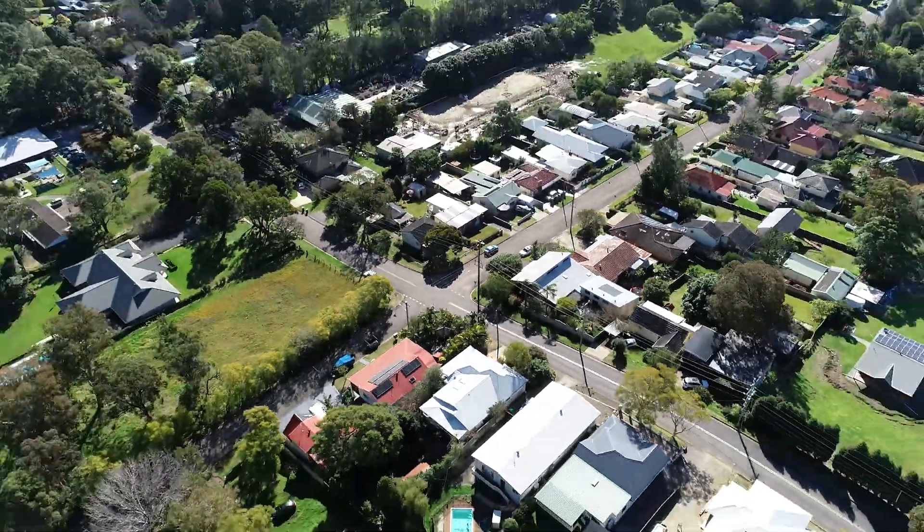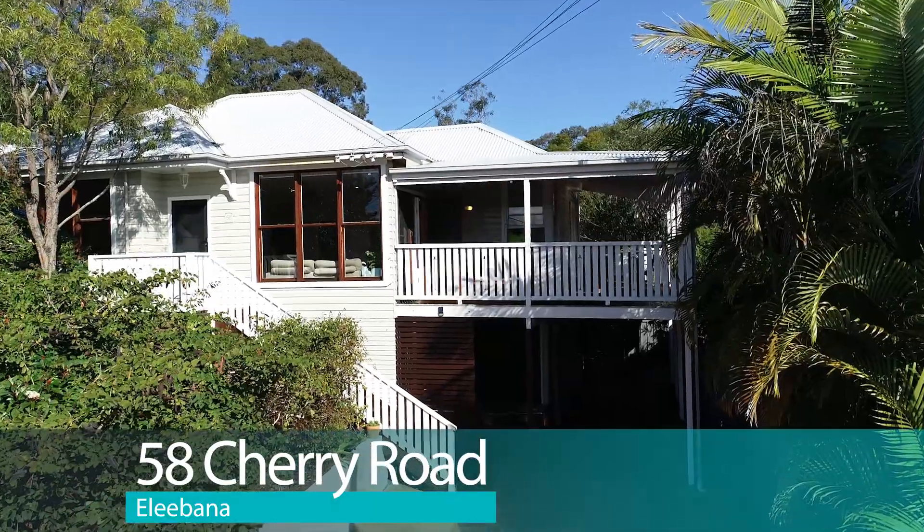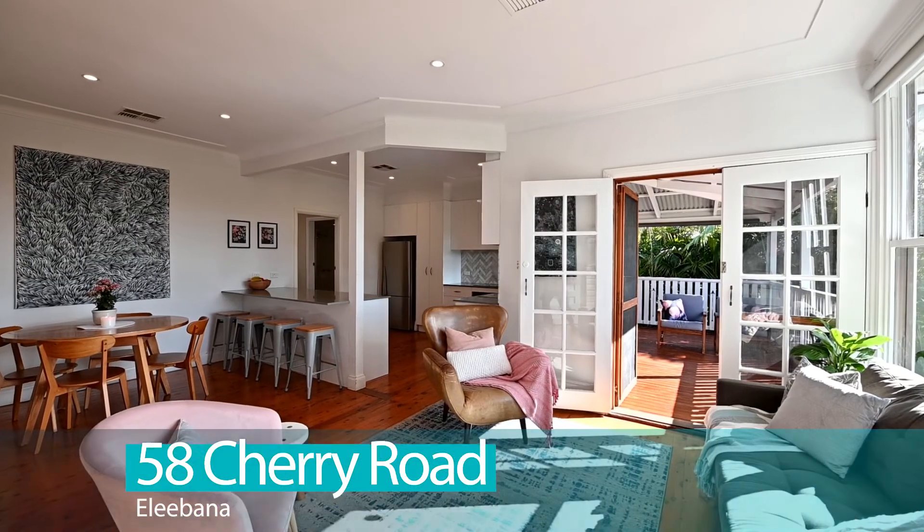Hi, I'm Kathleen Matalassi presenting a beautifully renovated home in highly sought-after Cherry Road, Elibana. This four-bedroom home has the charm of the old and the class of the new.